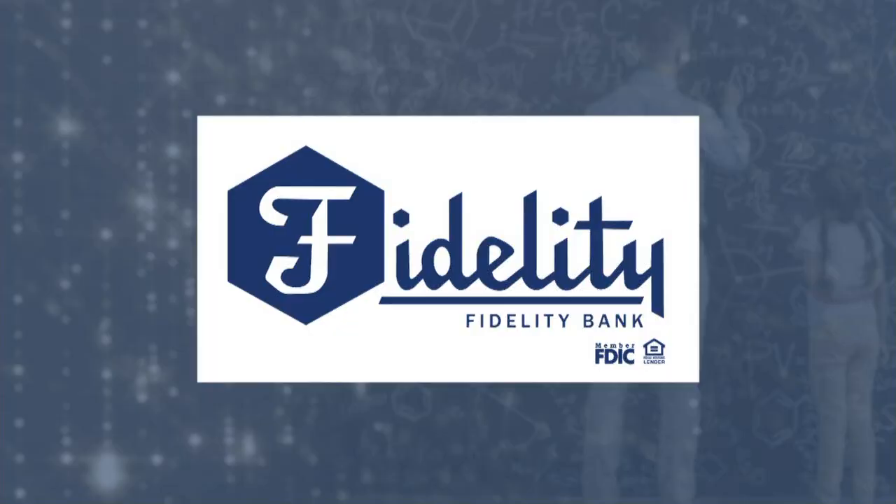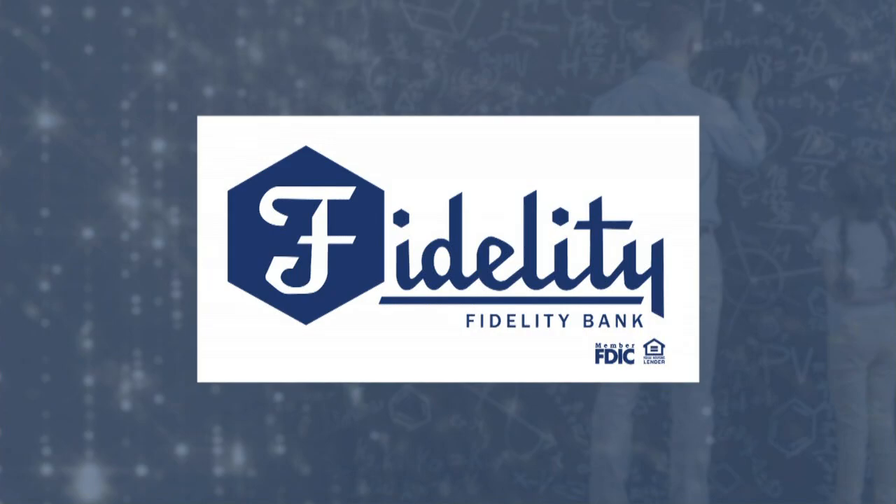For weather updates on the go, call our Delta World Tire Weather Phone at 504-500-2888. The Golden Apple Award is sponsored by Fidelity Bank. Here for good.